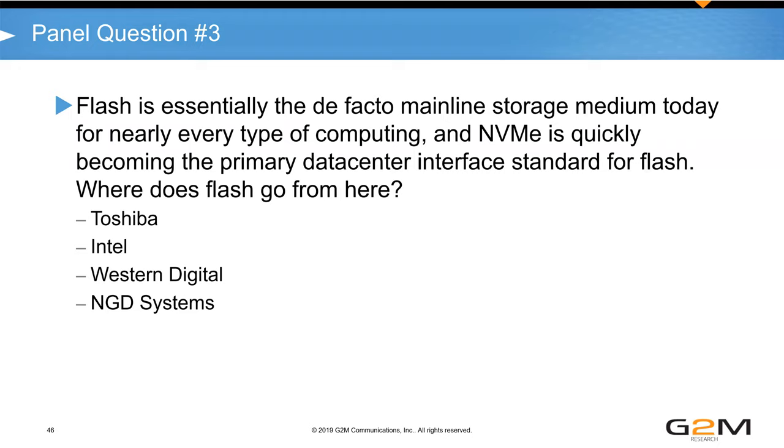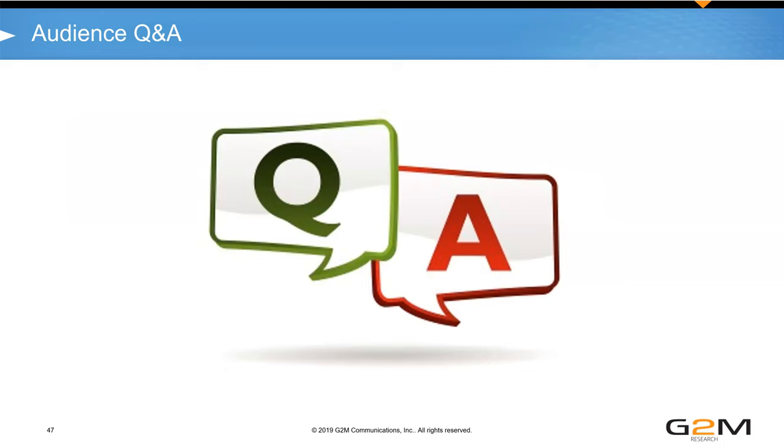Moving to the Q&A section, a question from Dennis Martin asks: for large quantities of data that simply sit on storage — hard drives or SSDs — without being actively processed very much, is this because we can't process it or simply choose not to?